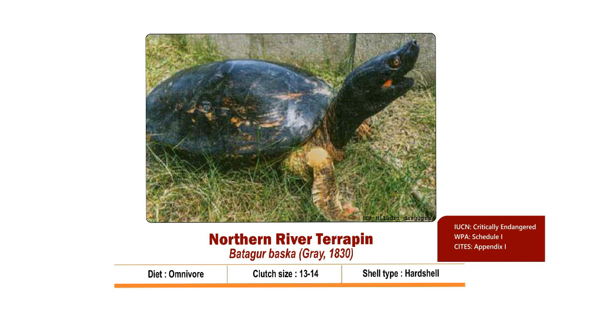As it is a Terrapin, it is only found in brackish waters and in India is currently known to be present in the Sundarbans Delta in West Bengal area of the Ganga River basin.